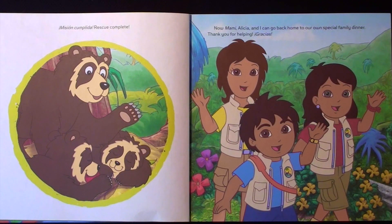Now Mommy, Alicia, and I can go back home to our own special family dinner. Thank you for helping! Gracias!